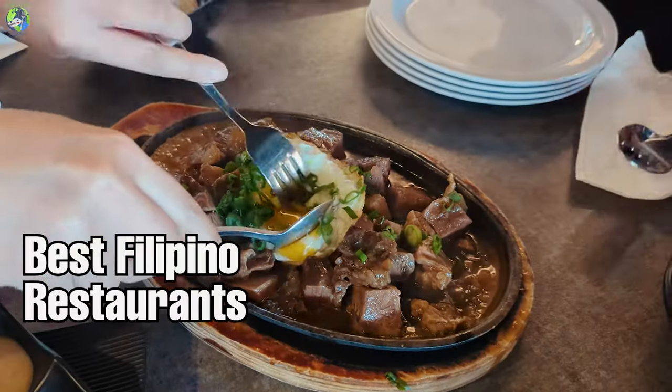Mabuhay everyone! Come eat with me at some of the best Filipino restaurants in Las Vegas. Kain tayo!